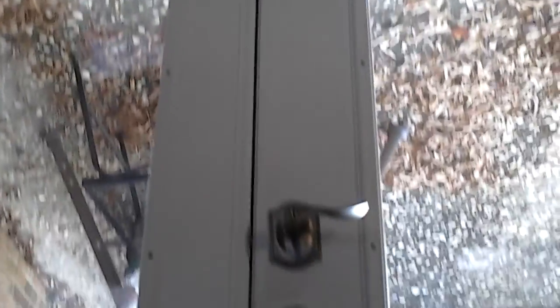I've got all the dimensions: door width, door height, center of locks, inside casing, outside casing.